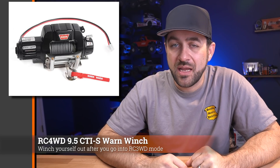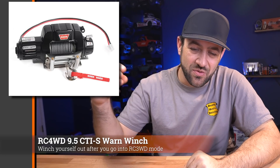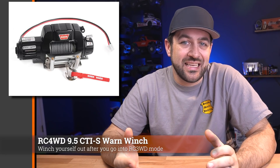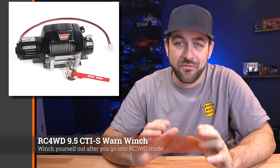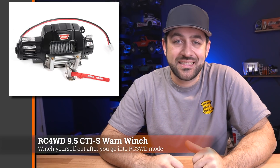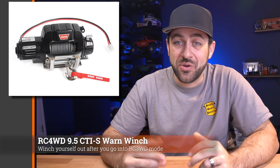RC4WD released an updated version of their 9.5 CTIS worm winch. The release says it was updated for more scale realism — all I can really see is that it looks like there's a rubber cap on the top side of it. It's still a great looking winch and very representative of a full-size worm winch. The dead load lift rating is 6.6 pounds and it's got a rolling weight limit of around 9 pounds. So it's a scale winch that does function, but it's not going to be the most impressive winch you can put in a vehicle. If you purchase this winch, you will still need to pick up a winch controller as well.